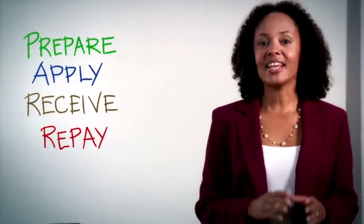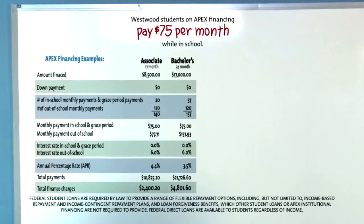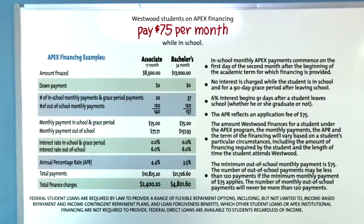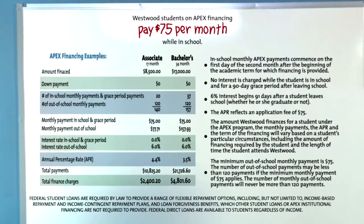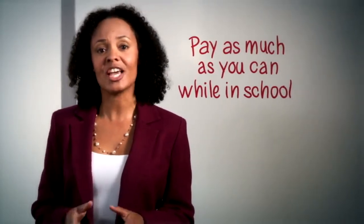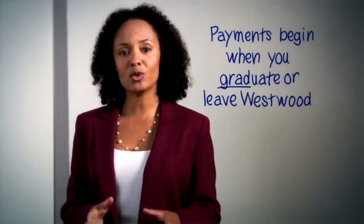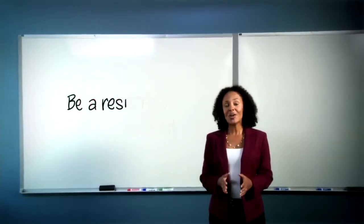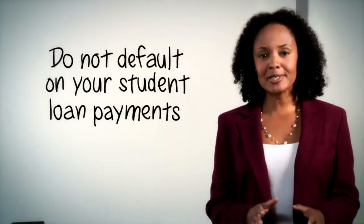And then repay. Yes, borrowed money must be repaid. The majority of students who attend Westwood have in-school payments and payments when you leave school. Students who receive Apex financing will be required to pay a monthly payment while in school. When you leave school, you will continue to pay at a new monthly rate depending on how much you owe. But if you can pay more, it'll significantly reduce the amount that you owe after graduation and the total amount of interest charges you'll pay. Out-of-school loan payments begin on most loans when you graduate or leave Westwood. The most important thing to remember is to only borrow what you need to attend school and to be a responsible borrower. Do not default on your loan payments — it creates serious consequences.